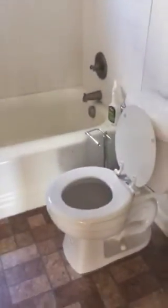Here's the bathroom — tile. No fan in here. These need a good cleaning.